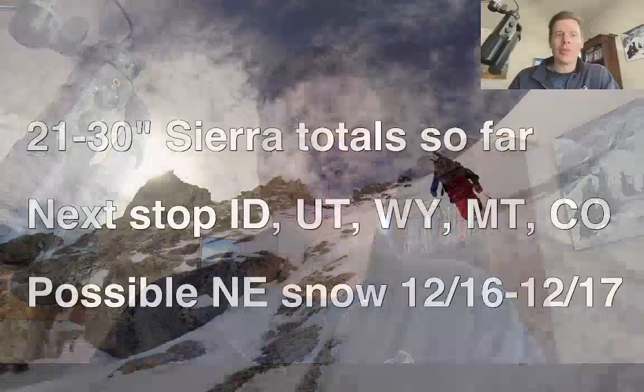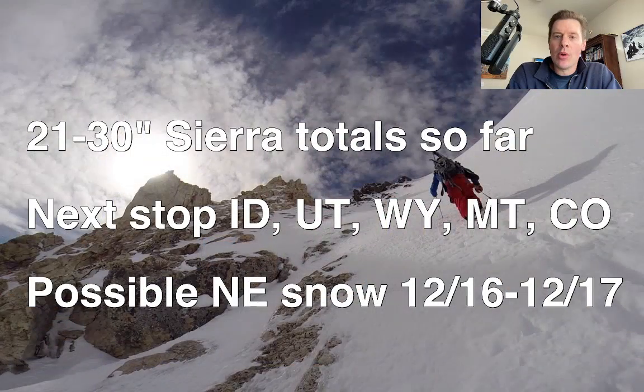Hey guys, it'd be Ronald Chris Tomer. Let's talk some mountain weather. We've got that powerhouse low still slamming California with big totals. There's more yet to accumulate. They're reporting like 30, 31 inches of snow in some places so far.